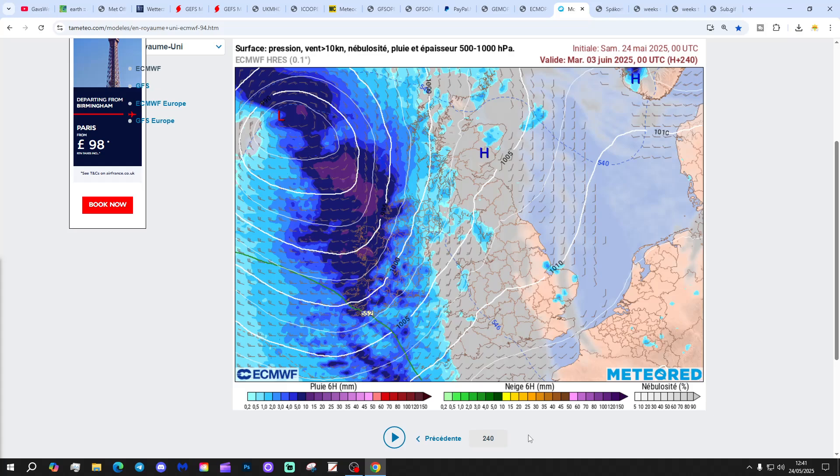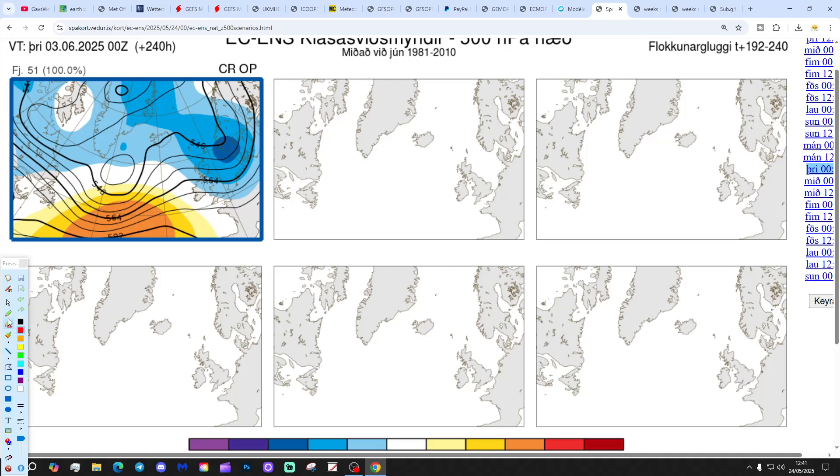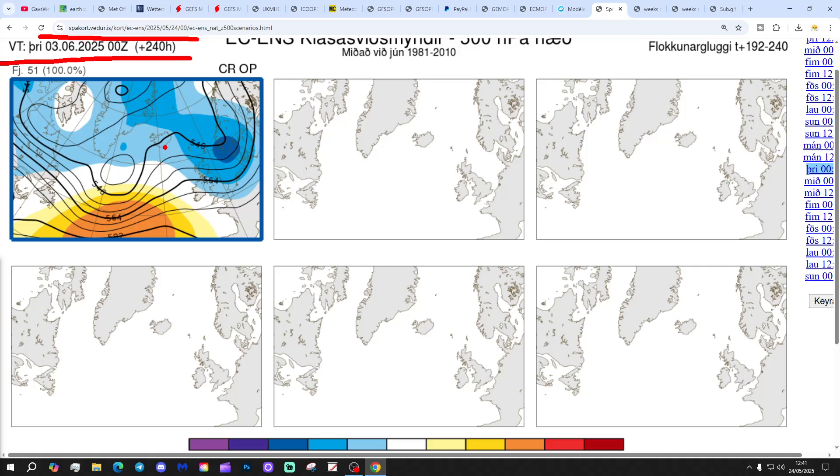We get to day 10 and that's the deep low beginning to sit just to the west of the UK and Ireland with its associated heavy rain. This is the option on the table within the ECM ensembles today for day 10, from the Icelandic Met Office, getting us to the 3rd of June. It's 51 out of 50 members of the ECM ensembles with plenty of low pressure to our north and east, high pressure out to the west, and winds coming in from a westerly direction.